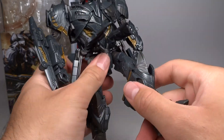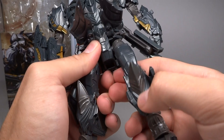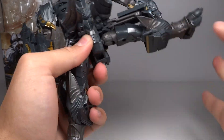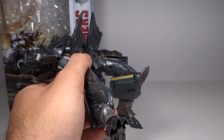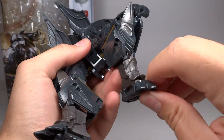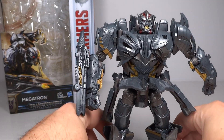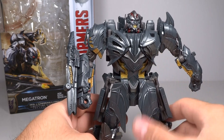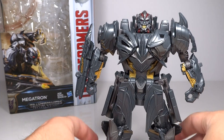No waist articulation. He's got ball joints in the thighs which can go out quite far — the side panels articulate to get out of the way, so he has excellent range there. Swivel at the bicep, single-hinge knees that go about 90 degrees, and then you have the ankle pivots like I mentioned. The ankle pivots are great. So his articulation is quite good, and the really nice range on the elbows and on the ankles helps to get some awesome poses with this guy.